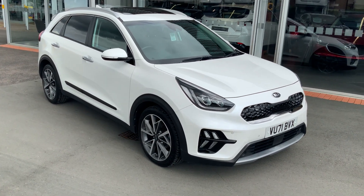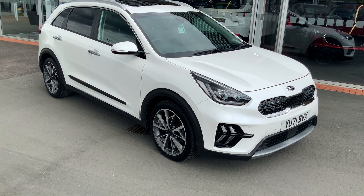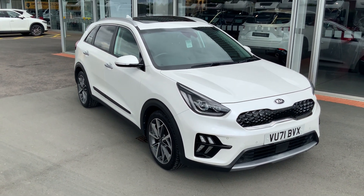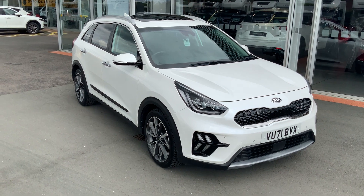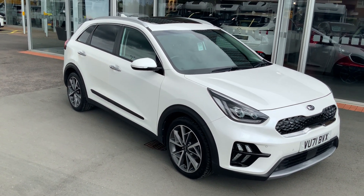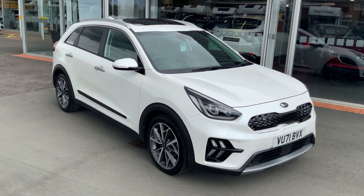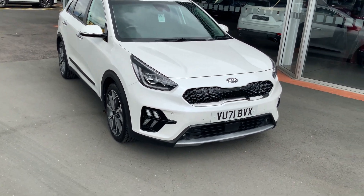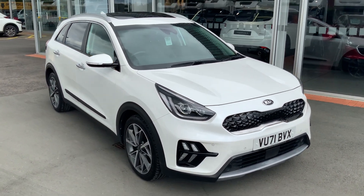Hi everybody, welcome back to Edwards Kia in Worcester. A lovely new car has just arrived into stock — this is just about to go into the forecourt. It is a 2021 on a 71 plate Kia Niro Hybrid. It's the 4 specification, that's the top of the range, with every available option you can think of, finished in beautiful white, and it's done 22,000 miles from new.